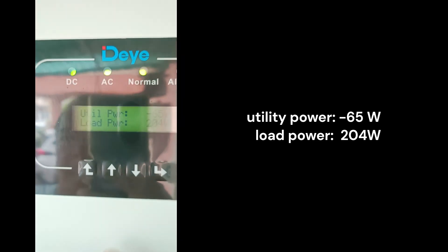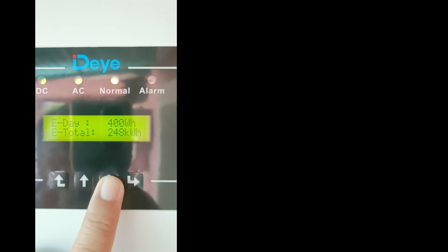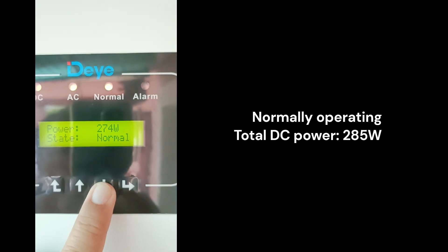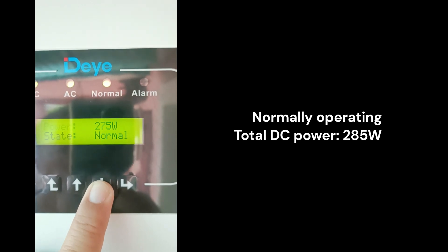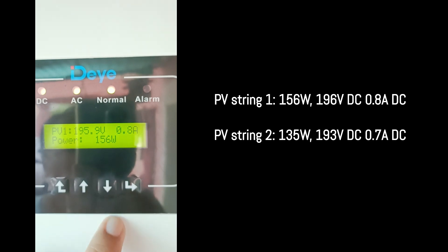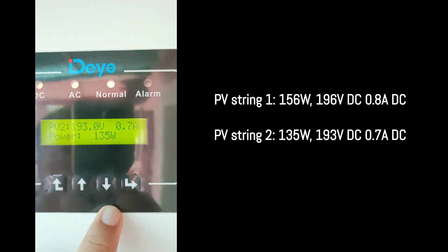As you can see on the display of the inverter, it's actually exporting 65W of power back to the utility, since my load is only 204W. The total DC power here is 285W — PV string number 1 is producing 156W, while PV string number 2 is producing 135W.